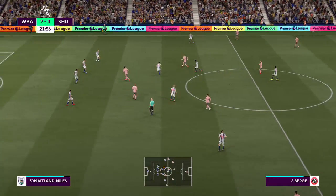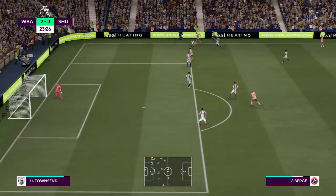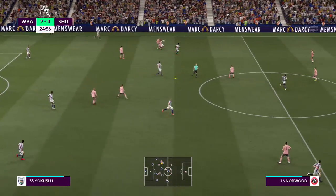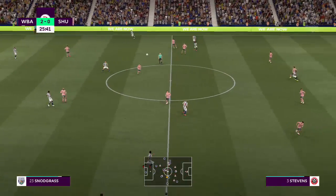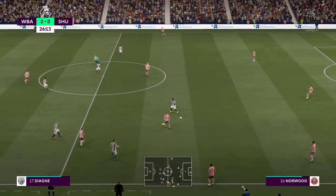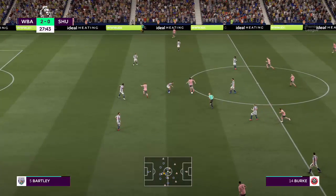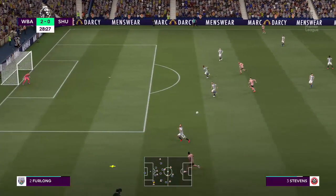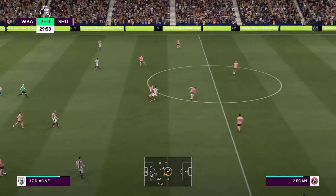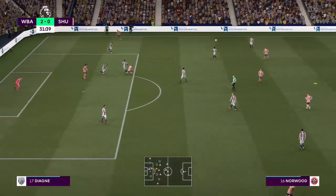Berge. No stopping him. A foul, but advantage played. Will they be able to play it in behind the defence? He read the situation defensively and did his job. And a throw-in forthcoming. Brian. John Egan. And Burke with it. John Fleck. Nice looking pass, good movement. An alert intervention. Berge. Baldock, foiling them effectively.